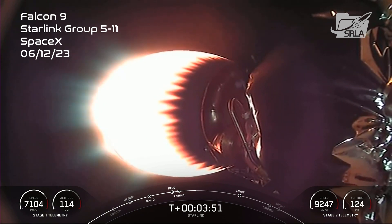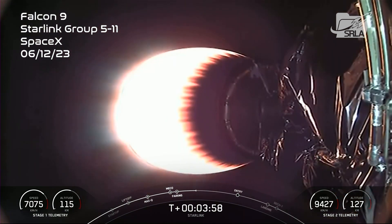The MVAC engine on your screen right there is attached to the second stage and is continuing its burn, which will last for another couple of minutes. You can read the velocity on the bottom right-hand side of your screen, which is continuing to increase.